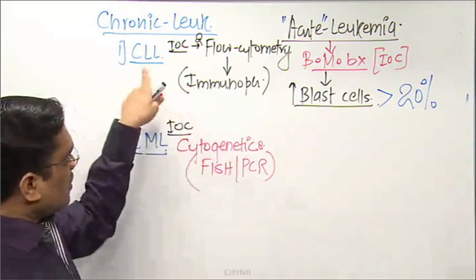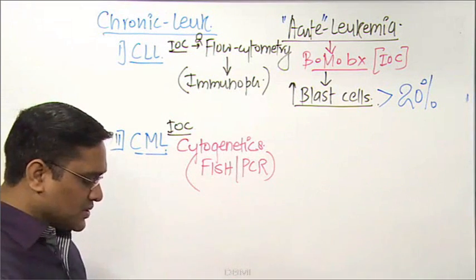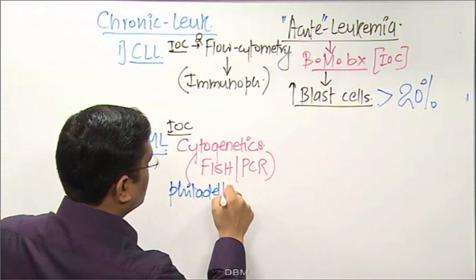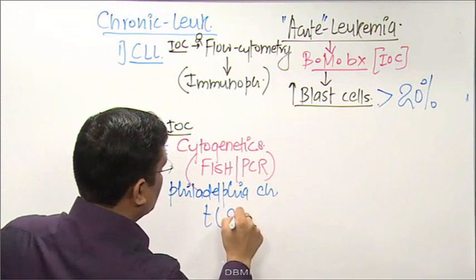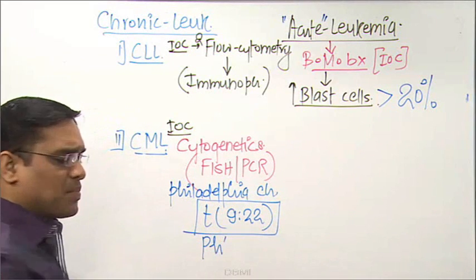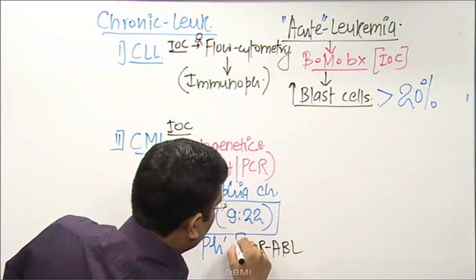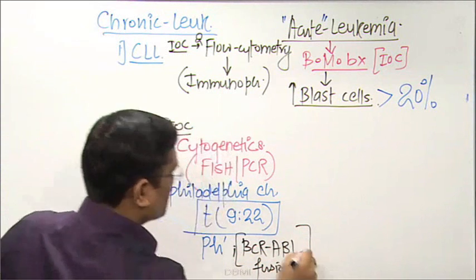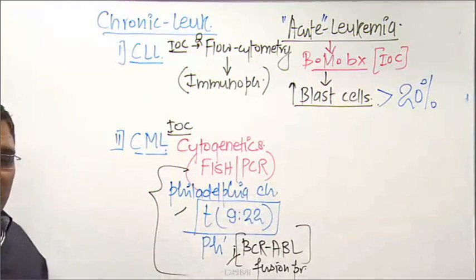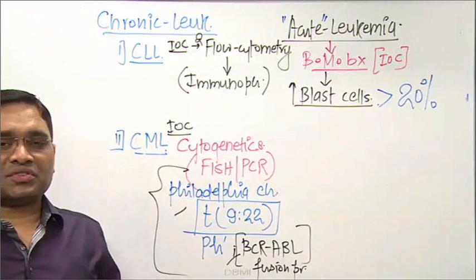For CLL diagnosis, flow cytometry is used; for CML, cytogenetic analysis by FISH or PCR. CML diagnosis is confirmed when you see the Philadelphia chromosome — translocation 9;22 — also written as Ph chromosome or the BCR-ABL fusion gene/fusion protein. Whenever you see translocation 9;22 by cytogenetic analysis, it confirms CML.